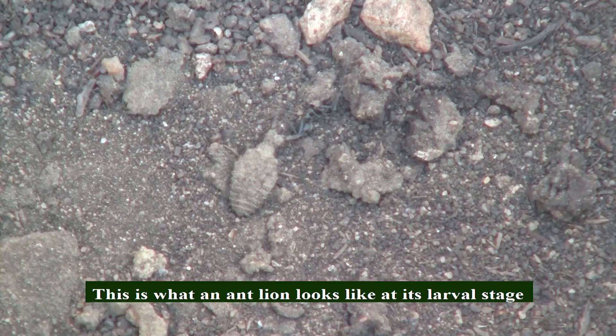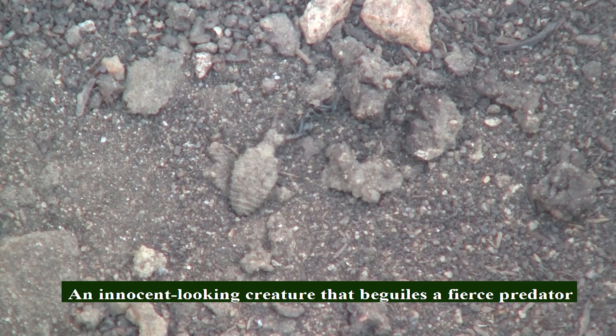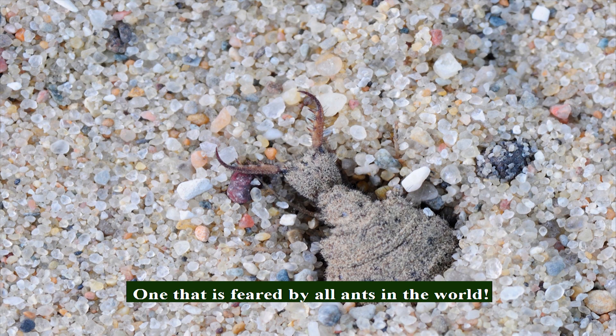This is what an ant lion looks like at its larva stage — an innocent-looking creature that belies a fierce predator, one that is feared by all ants in the world.